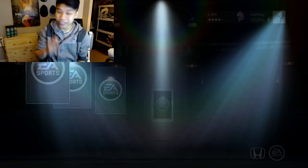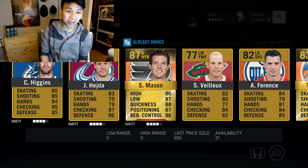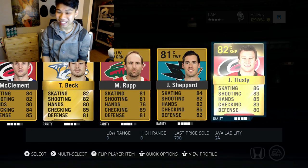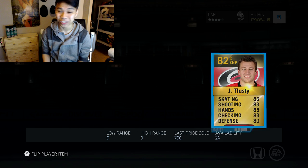I'm opening up the pack here — a few weeks ago I decided to go ahead and buy something I really needed. Let me check out this pack: Higgins, Hayda, Mason, Hammanik, Beck, and Yuri Tlusty. We got four rare players, just no players I actually need.